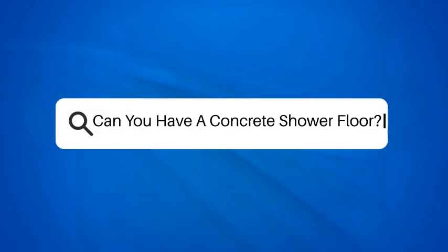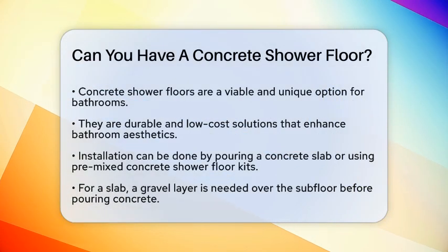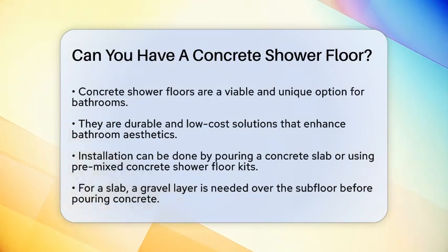Can you have a concrete shower floor? If you're considering a unique and durable option for your bathroom, you might be wondering if a concrete shower floor is a valuable choice. Let's break down the details to help you decide.